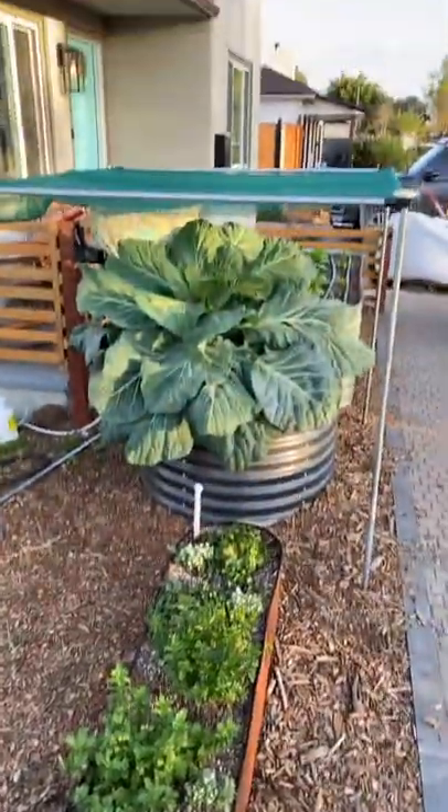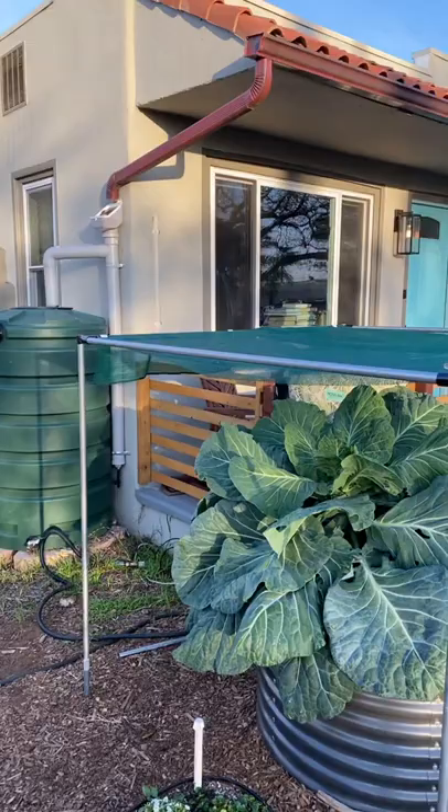That's a pretty big head and this one will be three times as big. The problem is it needs a lot of babying — it gets eaten by bugs, built a shade structure cause it's very sensitive to heat, and it takes twice as long. This is a six month crop and it's only halfway through. So stay tuned.